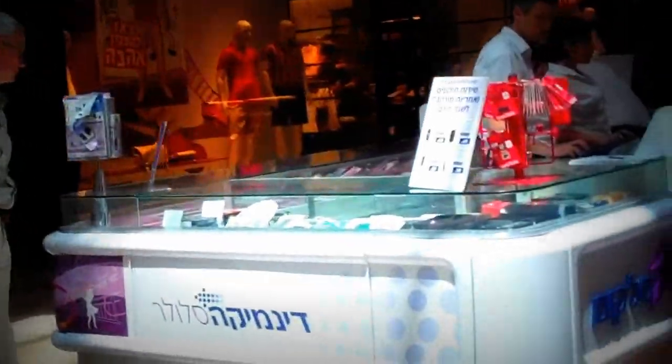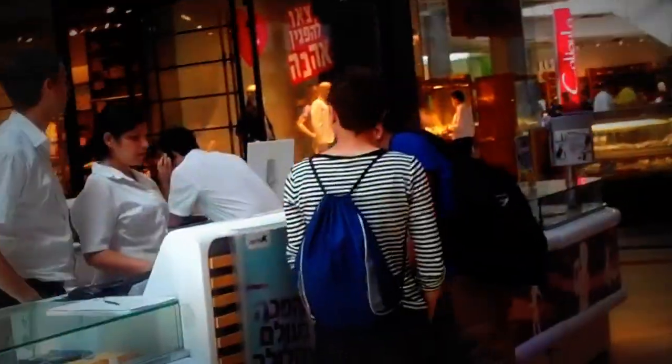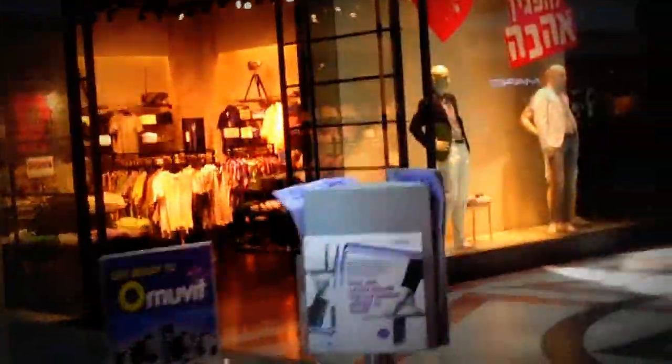They have all the stores you can think of and we're here trying to figure out where to go and what to do. It's slightly overwhelming. On an American scale it is more or less like any American mall you can see in suburbia — a little bigger than what we have at home in LA, but not hugely big, just slightly.